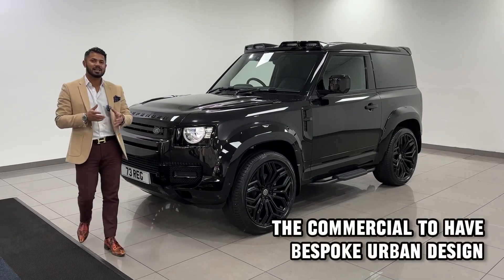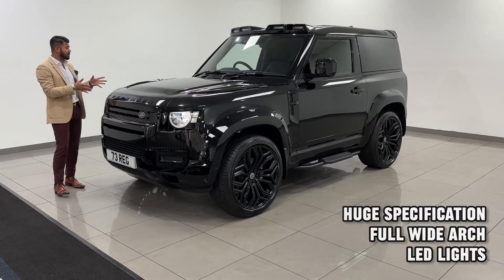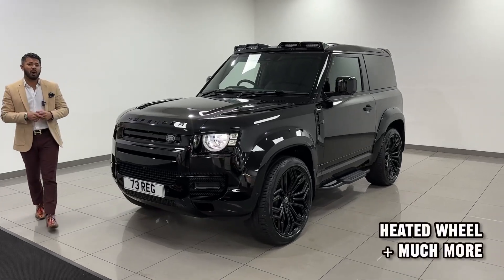This has to be one of the best Defender commercials I've ever seen here at Aklund Car Centre. Just for all aesthetic reasons, the way it looks — Santorini Black, 73 registration with only 1,100 miles on.